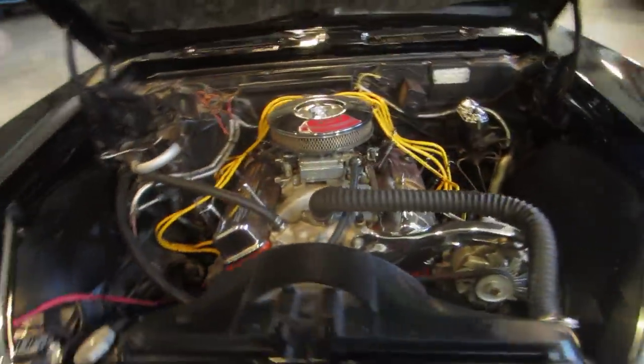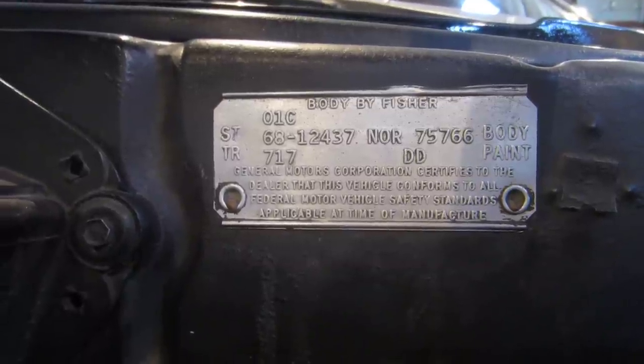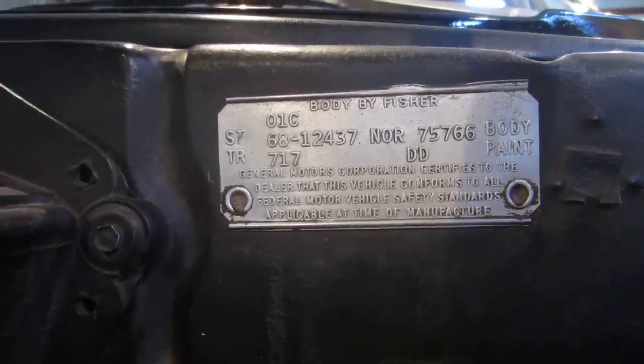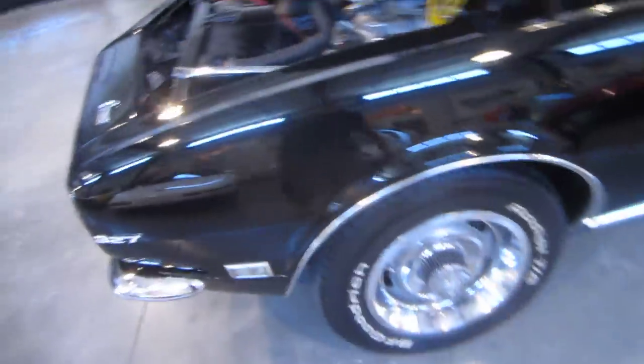Let's see if we can get a picture of the trim tag. There's the trim tag — it's a 68, 12437, Norwood car, 757, 66 trim, 717 colors, D&D — it's a hardtop D&D car. Beautiful rally wheels. Let's get in and show you the interior — super clean on the inside.